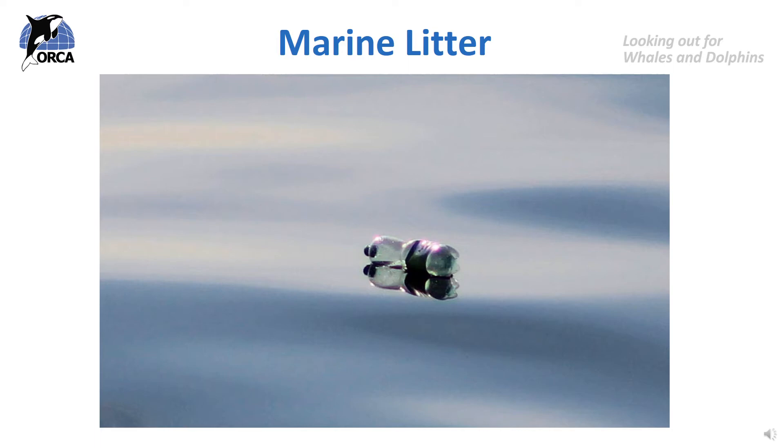If you would like to learn more about marine litter, you can look at the Whale Education Month learning resources from 2018 or look at the ORCA lessons on our website.